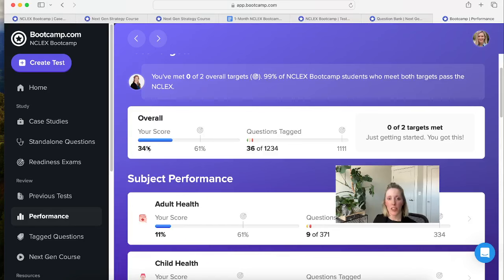The first target is your overall score — we want to see that average at about 61% or higher across all the practice questions you're answering. The second target on the right-hand side is your questions tagged, which tells us how much of the test bank you've seen. The reason we do that is if you only answer child health questions and score 90%, we can't definitively say you're ready for the NCLEX because you haven't seen a wide variety of topics. If you've seen about 1,100 questions in our test bank, we can say you've seen a good variety to prepare you for whatever you might see on the NCLEX.